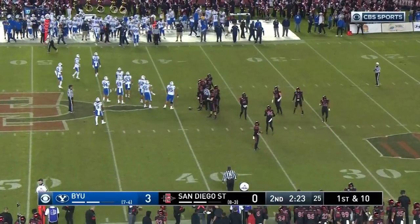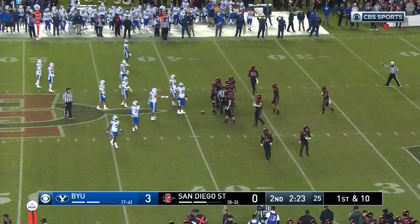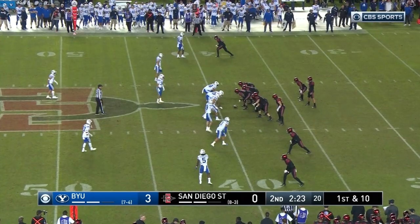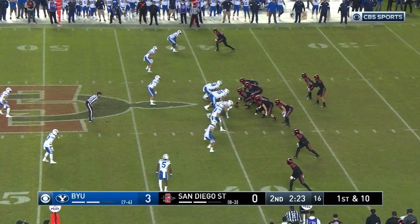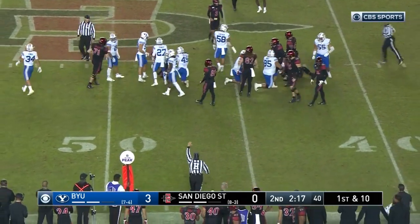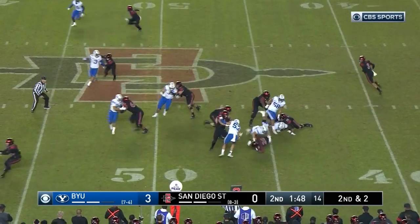At some point you're going to have to throw the ball down the field. Now they've talked about how Baker likes to throw it down the field. He's got to take a shot at some point outside the numbers and give Matthews, Cody, or Smith a shot. On first down, can someone get it going for San Diego State's offense? Defense first.